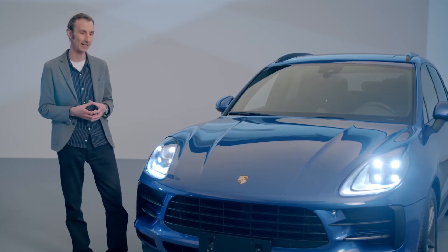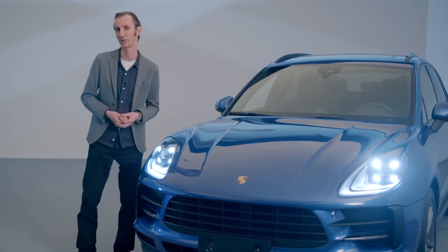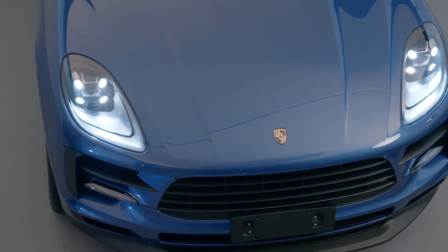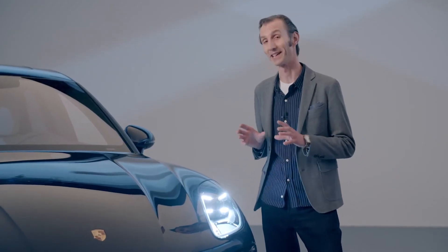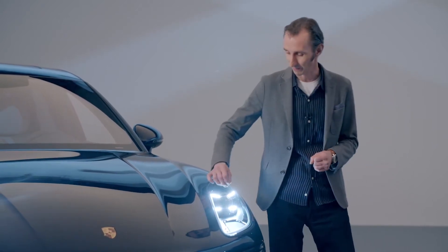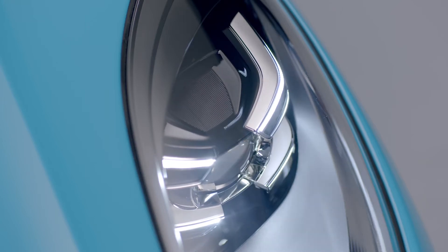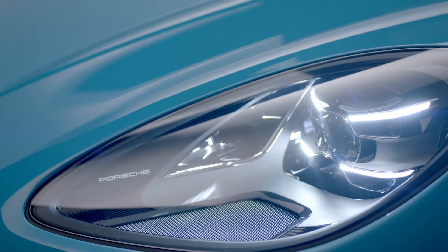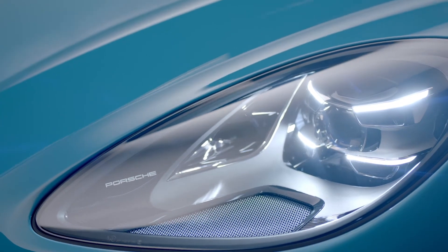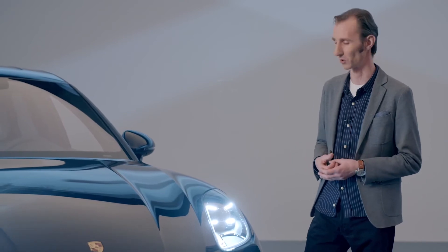The entire design comes across as very compact, featuring self-contained, simple shapes with a sophisticated finish. The PDLS headlight is our high-tech master stroke. We've developed the four-point signature to create these three-dimensional lines that draw backwards. The overall effect is sharper and more striking, creating a very determined look that extends across the vehicle.